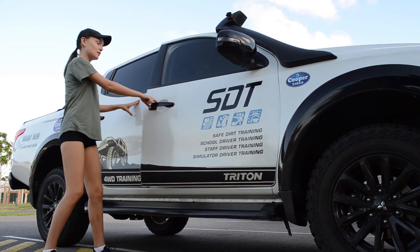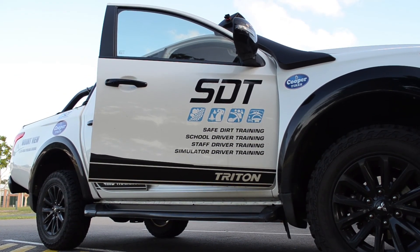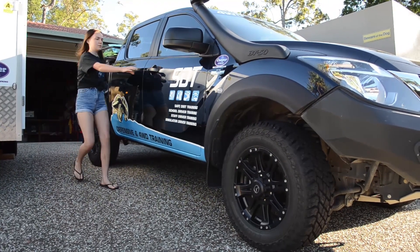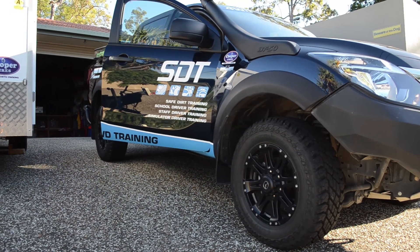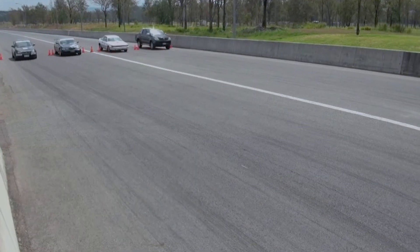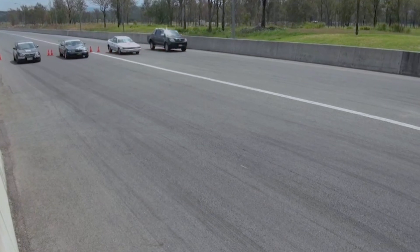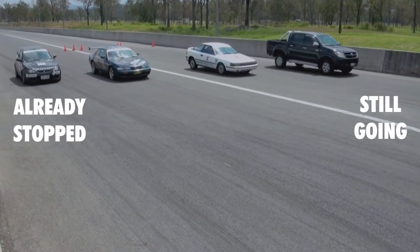After the new driver becomes proficient with driving the first vehicle they have ever driven, it would be great if they can get experience with other vehicles of different sizes and handling characteristics, though insurance ramifications will need to be considered. The aim is for them to realise the techniques are the same, but vehicles accelerate, brake and corner differently. For example, heavier vehicles take longer to brake and thus need a greater following distance from traffic ahead.